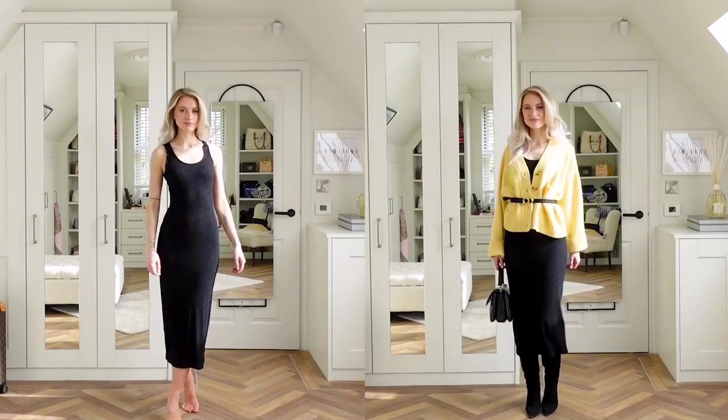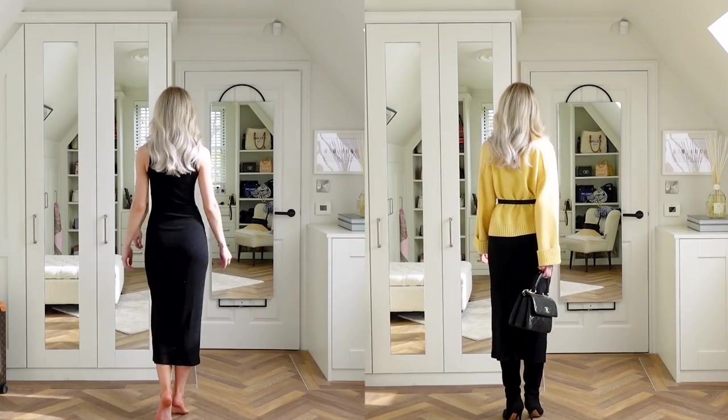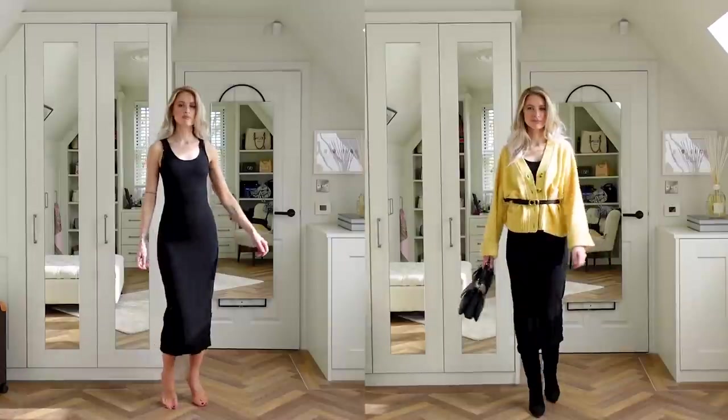Equally, if you hate the yellow, just go for white or a tan or even a black cardi — but it's the cinching and the pulling in that'll just elevate it a little bit.